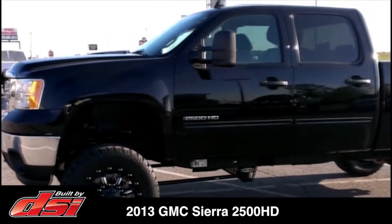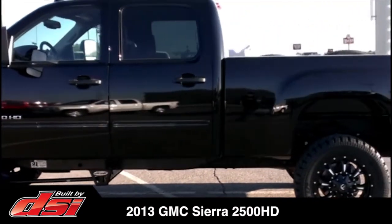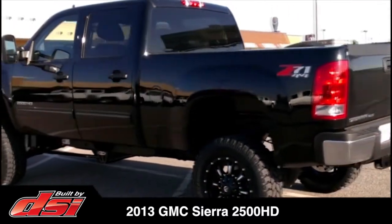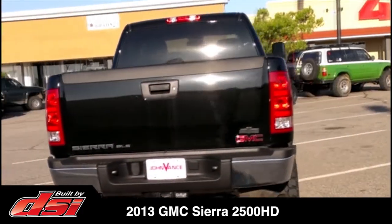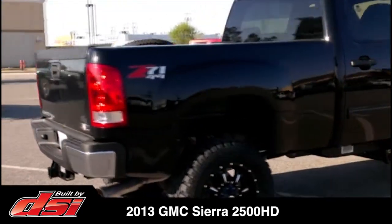This 2013 GMC Sierra 2500 HD was customized at our Oklahoma City Build Center and delivered to a local new car dealer. With 64 build centers strategically located, DSI can design, build, and deliver a similar truck through any of our participating new car dealerships across the United States or Canada.